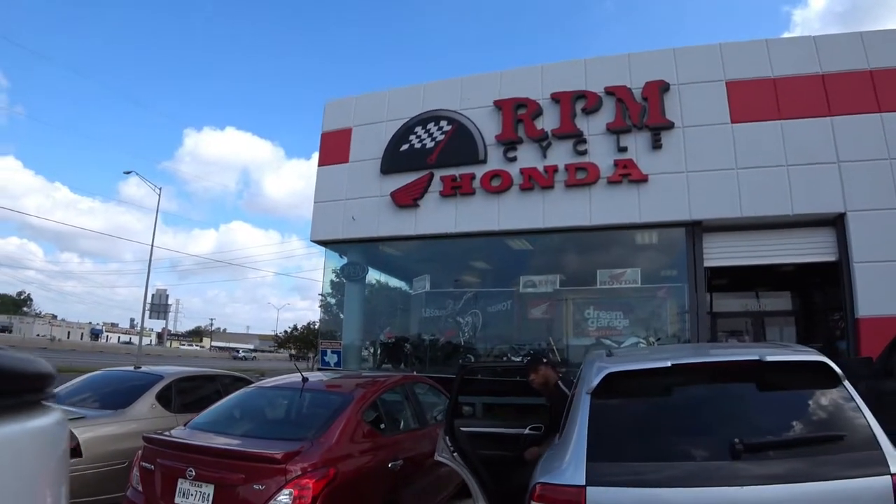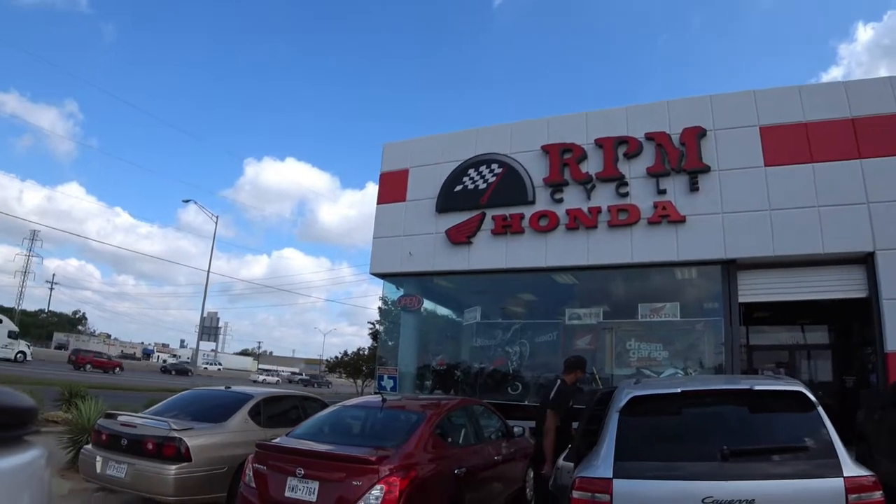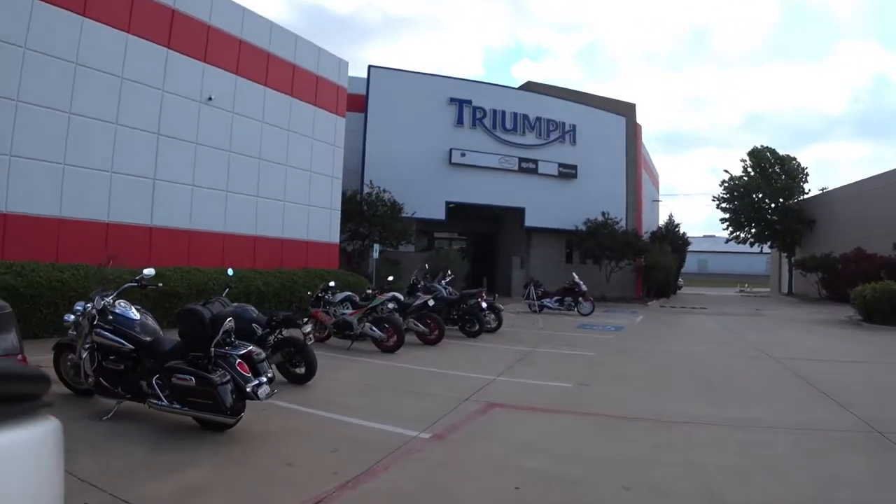Greetings, friends of the Chooch, how you doing? Welcome to another episode of Chooch Rides here at RPM Cycle in Dallas, Texas, bringing you Honda, Triumph, Moto Guzzi, Aprilia, and Motus.